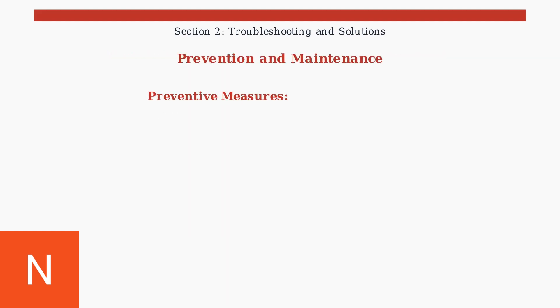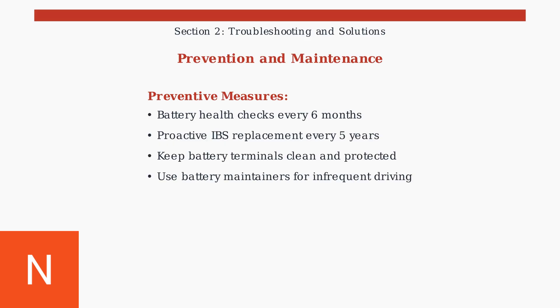Prevention is key to avoiding costly BMS repairs. Perform battery health checks every six months and consider proactive IBS replacement every five years, especially in cold climates where failure rates are 40% higher.